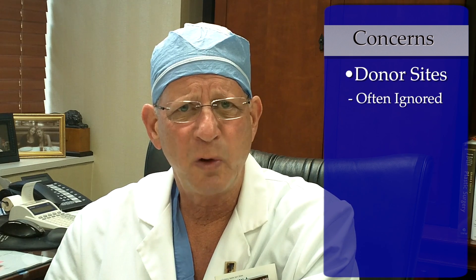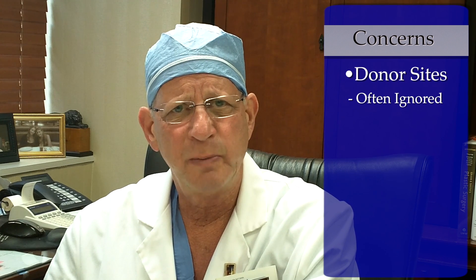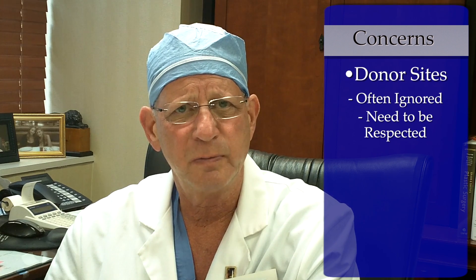I do have a few concerns about the study worth mentioning. I have some concern about the donor sites, and even though they're all described as fine in the study, I think the donor sites tend to be ignored in these patients. As we do larger and larger volumes of liposuction for lipofat infiltration, we need to remember that donor sites need to be respected and treated like cosmetic liposuction donor sites.